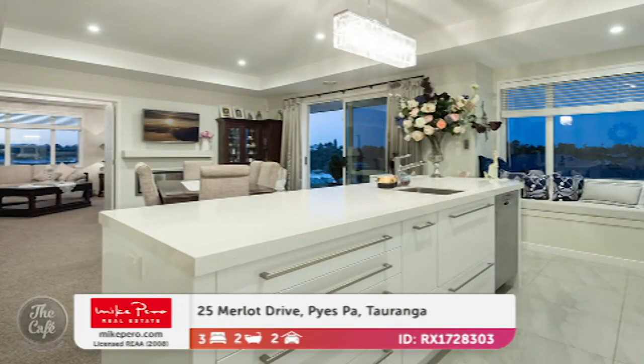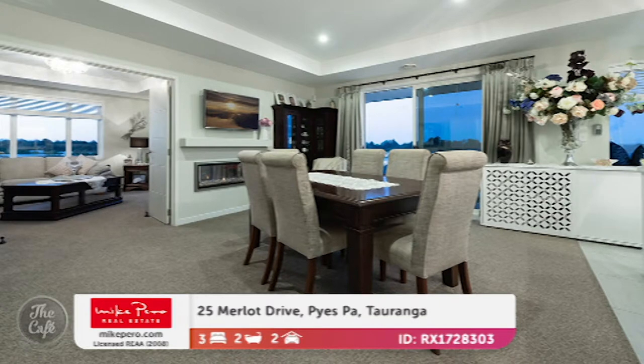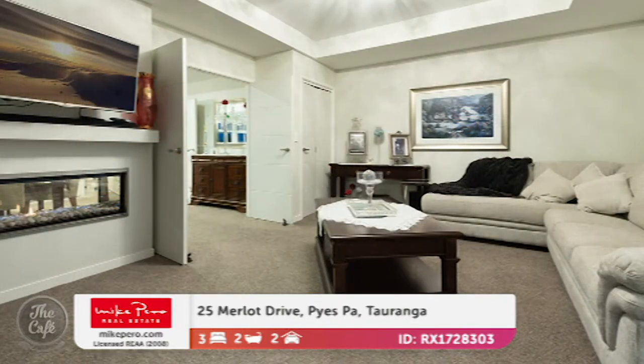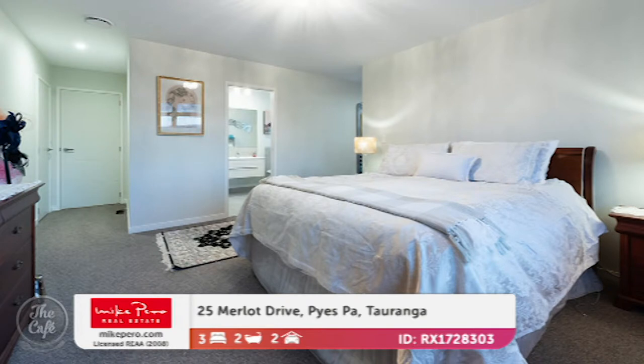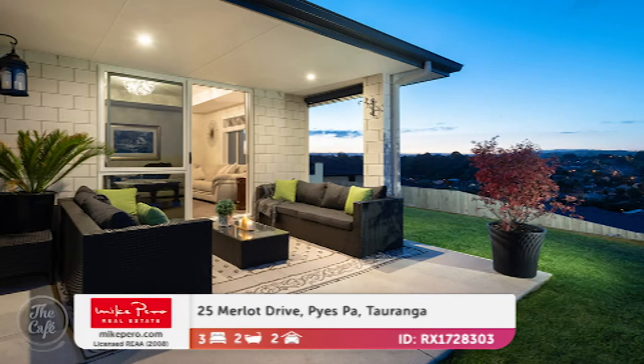Oh, look at that! Yeah, we're talking immaculate presentation, and it's packed with features. It's a lovely open plan designer kitchen and living area. It's got stepped ceilings with feature lighting, so that's quite special. It's been built to make the most of the all-day sun and of course those lovely views, because it's a little bit elevated. And there's a double-sided fireplace — love them! Yes. And you've got an ensuite in your master — yeah, lovely master suite. Total of three bedrooms.